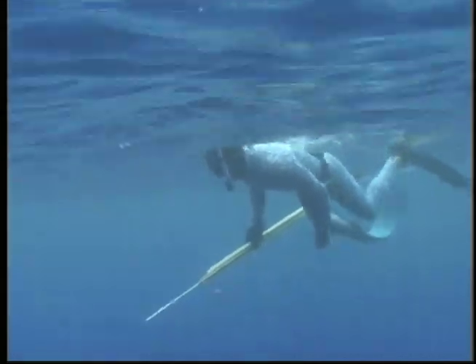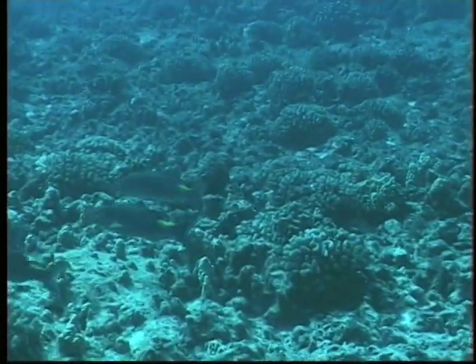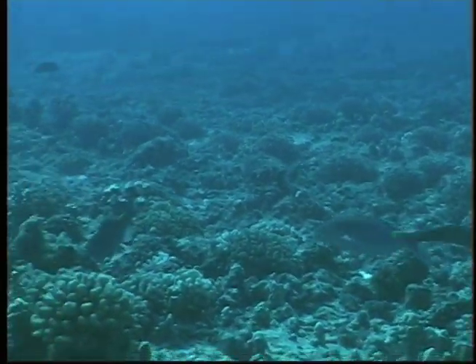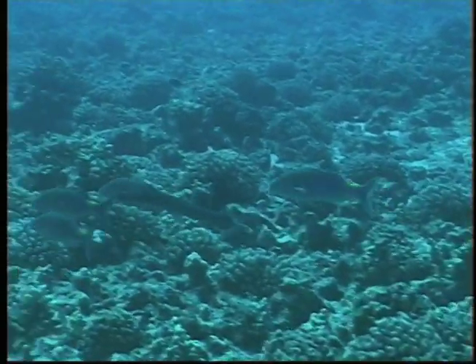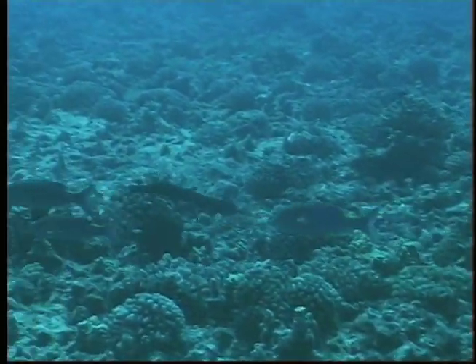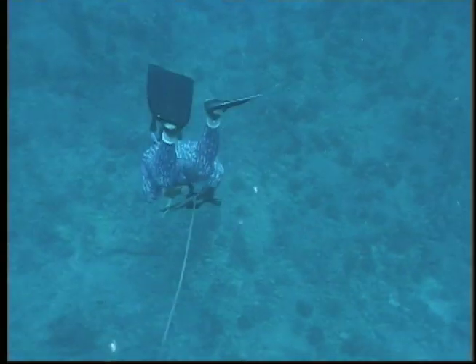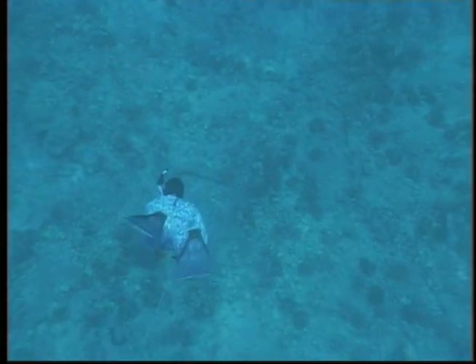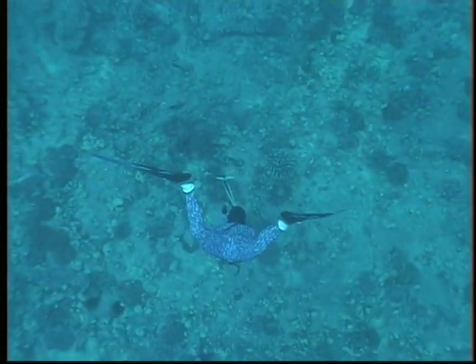Calmly cruising the surface, Bruce pans the surroundings. Another group of Moanacale hunt below. The largest in the group keeps a watchful eye for any signs of danger. Bruce, noticing this special circumstance, takes extreme care not to make any noise during his descent. Using his fins only as rudders to guide his descent, Bruce lines up the shot.